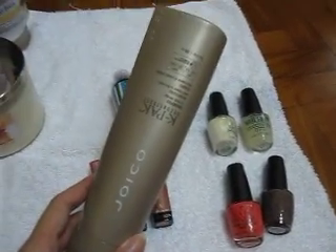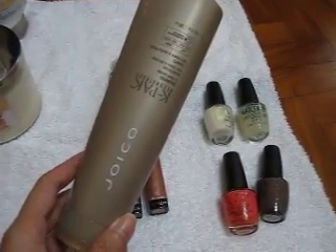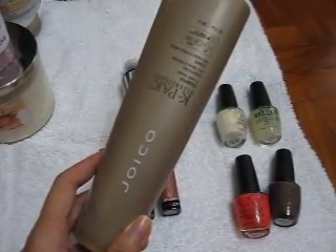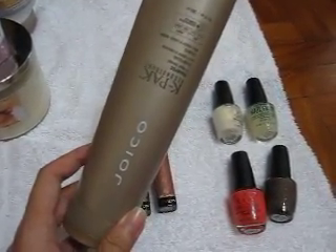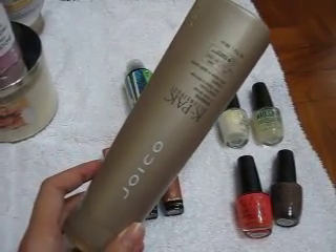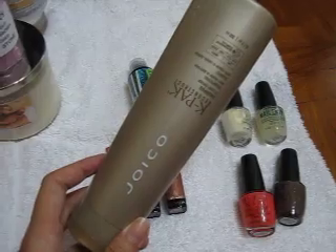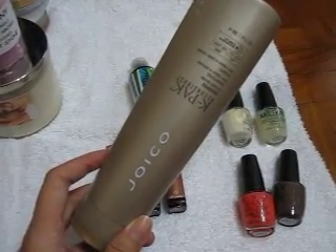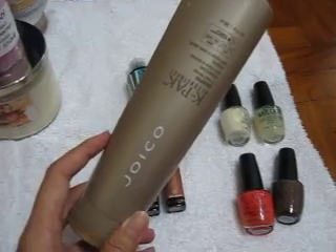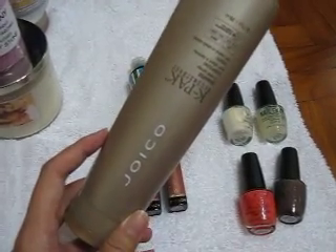The third thing I've just panned is the Joico K-Pak Restructuring Shampoo. I got this in Australia before my move back — I love the smell of it. They don't sell it at supermarkets or drugstores here in Singapore, but there are still some Joico salons that carry this brand, so I'll be looking out for it.